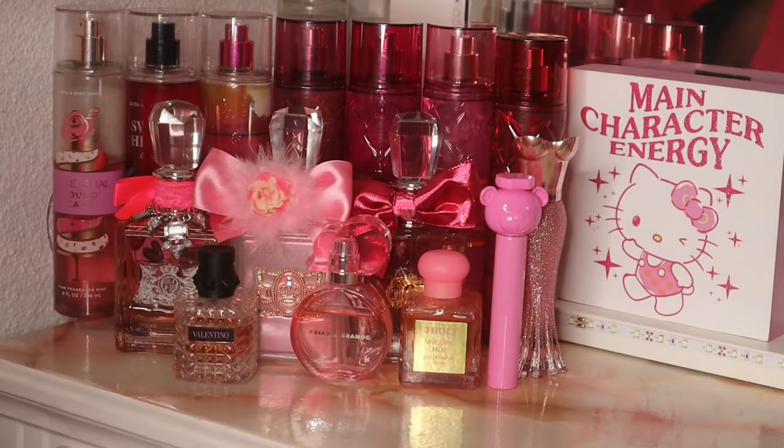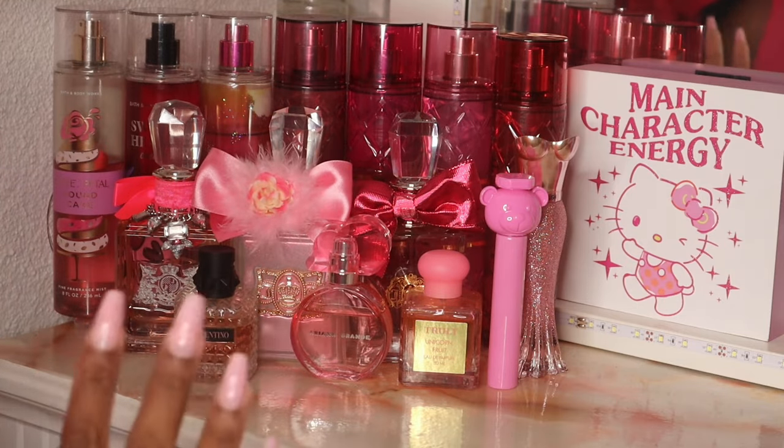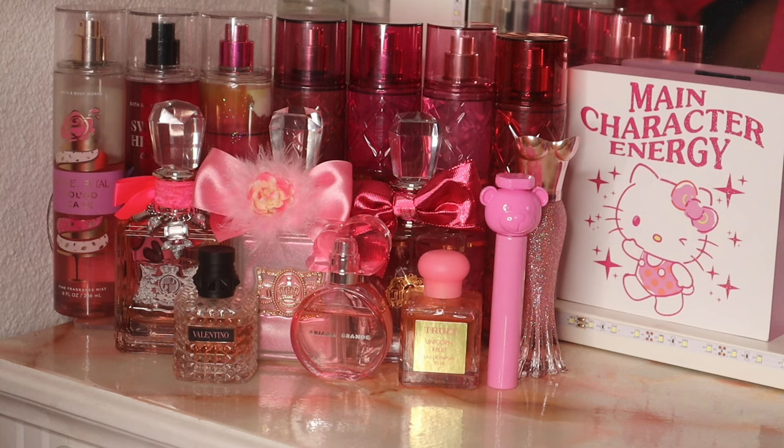Hey guys, welcome or welcome back to my channel! Today I'm gonna be showing you guys my fragrance wardrobe for the month of April. Last year I did my fragrance wardrobe by the season, but I felt like I was going too long using the same scents and getting tired of it. So this year I'm just gonna do whatever I feel like. Don't forget to like, comment, and subscribe — so these are the fragrances I've picked out for this month, some perfumes and some body mists, and I'll go through them one by one and show you some fragrance combos I have in mind.